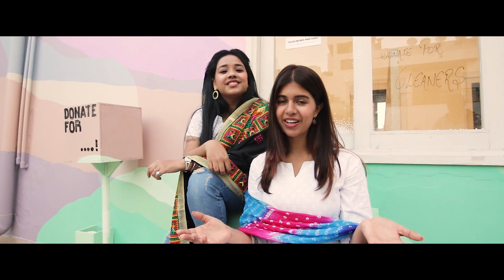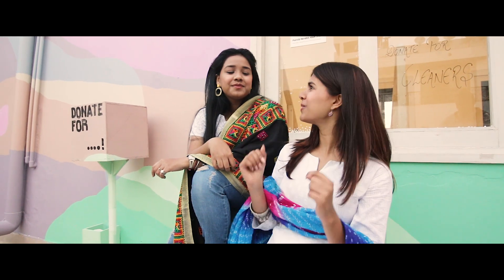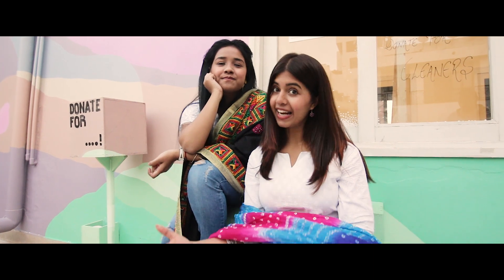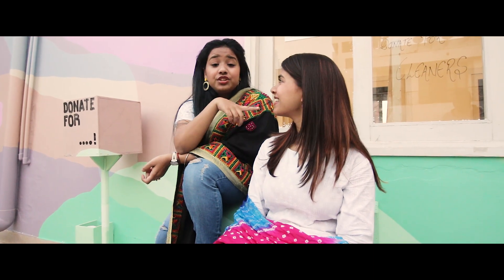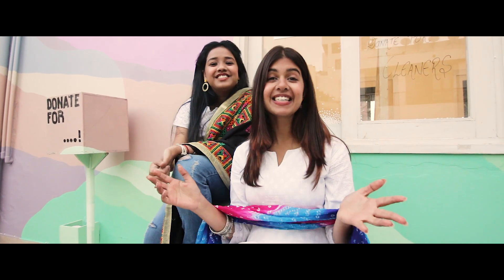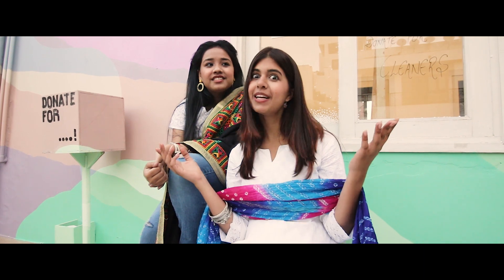Hey guys, it's Sejal. Welcome to another video of 1 Million Week. Look who I have with me today! Hi guys, I'm Megha and I've travelled all the way from Lucknow to Delhi to shoot this video with Sejal. Today we're going to show you how you can style in 10 different ways — she's going to show you 5 and I'm going to show you 5 different occasions. So let's get started. Do subscribe if you enjoy!